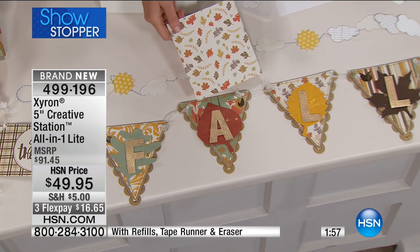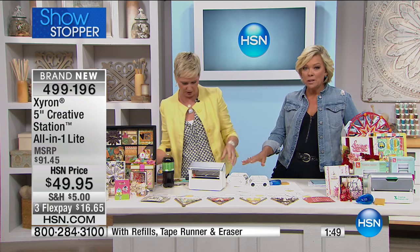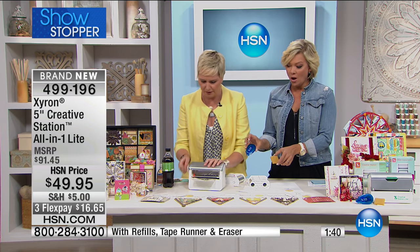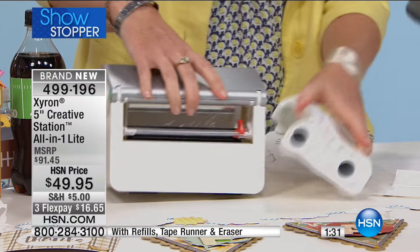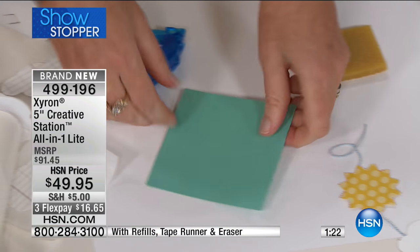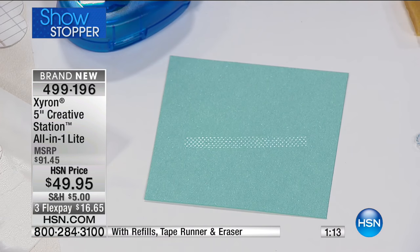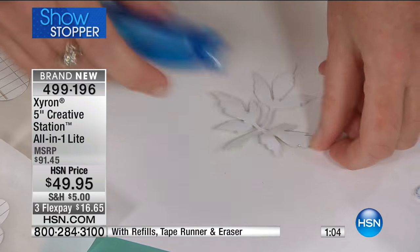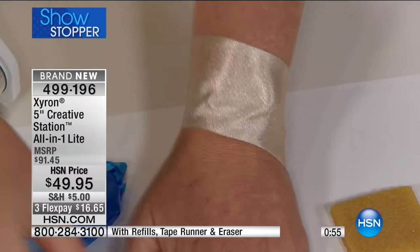It took me 20 minutes to make this banner because I didn't have to wait for anything to dry or figure out how to hand-cut it. It makes all your projects quicker and more exciting. The kit includes $30 in refill cartridges, comes fully loaded, plus you get extra refill cartridges, the eraser, and the tape runner. The Xyron runner uses a dot matrix adhesive - tiny dots - so where there's no paper you won't have extra adhesive gunk. For intricate embellishments, you just add adhesive where needed, and when you pick it up there's only adhesive on the die cut, not seeping out.